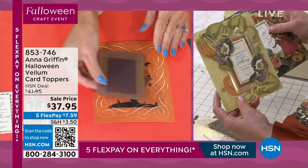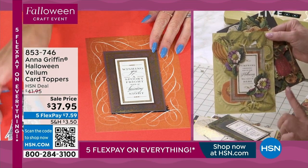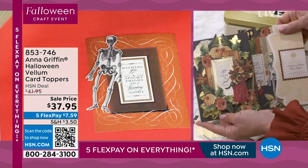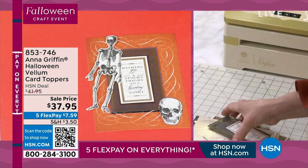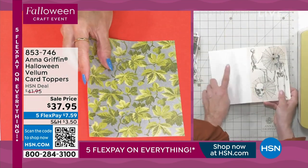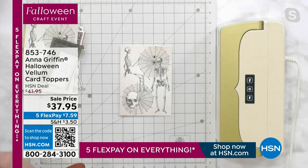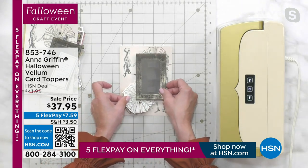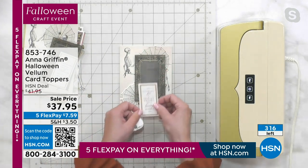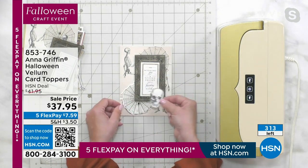We want you to be surprised and delighted when you open this box — you get it home and look at all the beautiful things we've put together. You start with a blank card base, put the 5x7 card on top with a little adhesive on the back. With the vellum, you can use foam adhesive — it won't show much. As long as you use the sentiment — 'Wishing you a spooky fright and haunting night' — it's really fun.